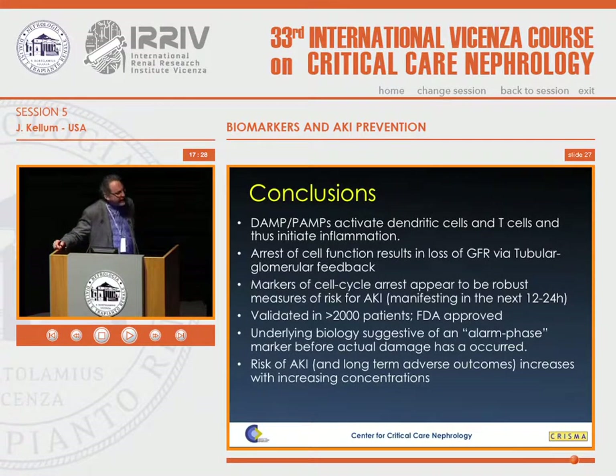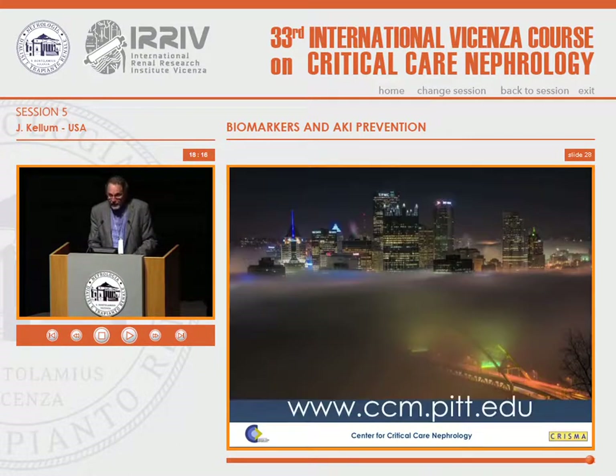In conclusion, damage-associated molecular patterns and pathogen-associated molecular patterns activate dendritic cells, T-cells, and stimulate endothelial cells directly, causing innate inflammation. Arrest of cell function and loss of GFR occurs through tubuloglomerular feedback. Markers of cell cycle arrest appear to be robust measures of risk for acute kidney injury — validated in more than 2,000 patients, FDA-approved in the US, and available in Europe. The underlying biology suggests an alarm phase — a stress marker before actual damage to cells — where risks of AKI and long-term adverse outcomes increase with increasing concentrations.